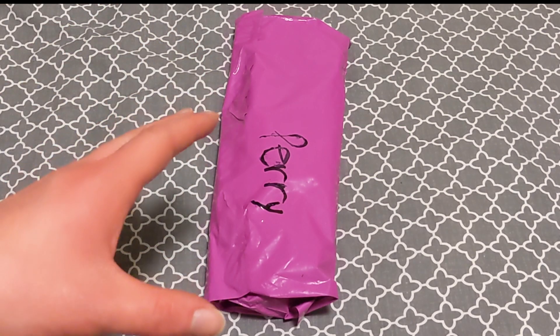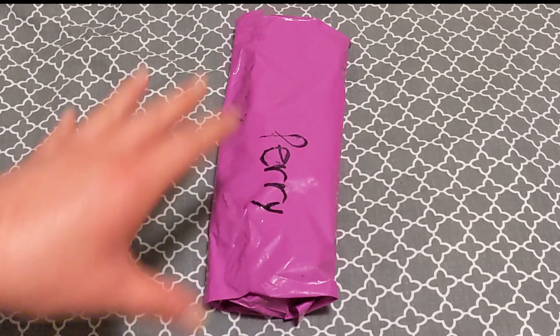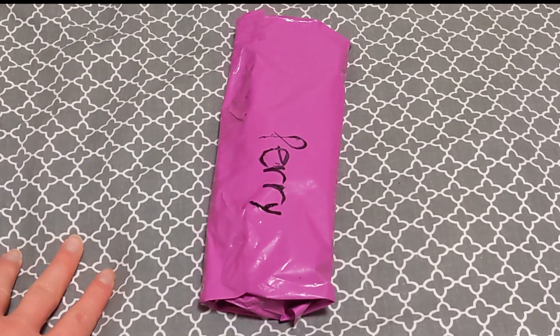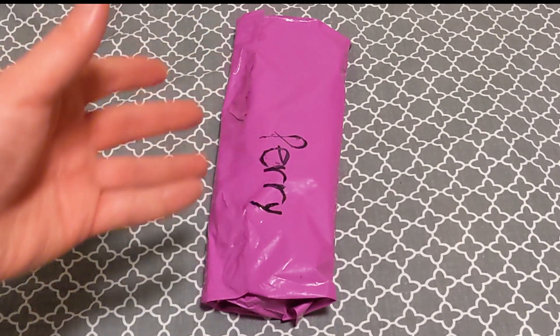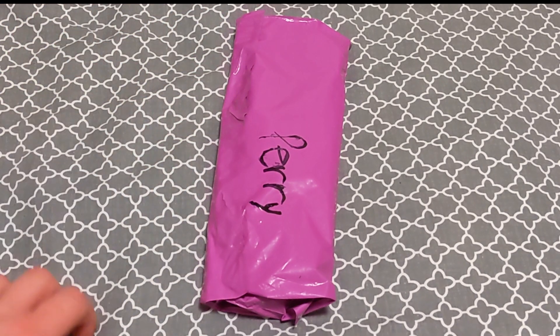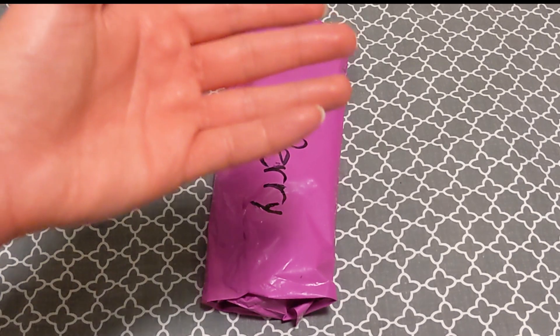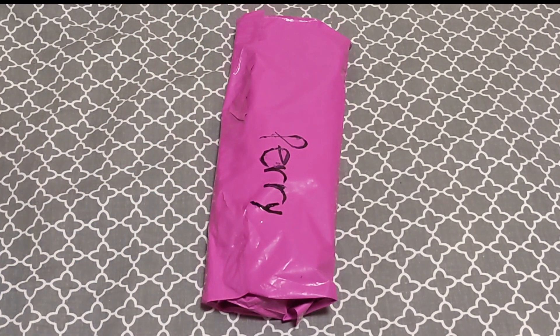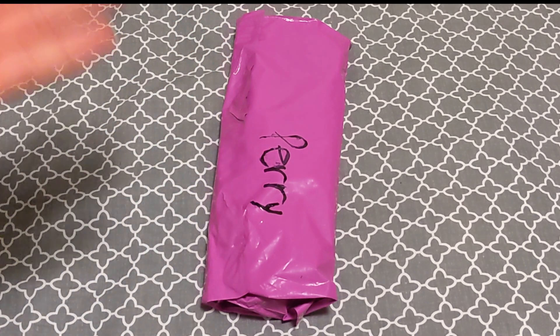Hello tokusatsu community and welcome back. Today I have something else from eBay to look at. This is kind of a trend now — a week ago I did that video about the Megaforce blaster pieces from eBay, and then I just bought a couple more cheap Power Ranger things from eBay, and here we are with another one.